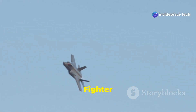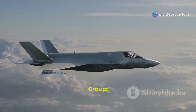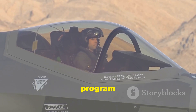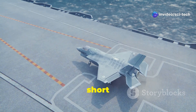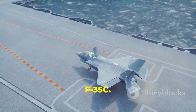Developed under the Joint Strike Fighter Program, the F-35 comes in three variants: the conventional takeoff and landing F-35A, the short takeoff and vertical landing F-35B, and the carrier-based F-35C.